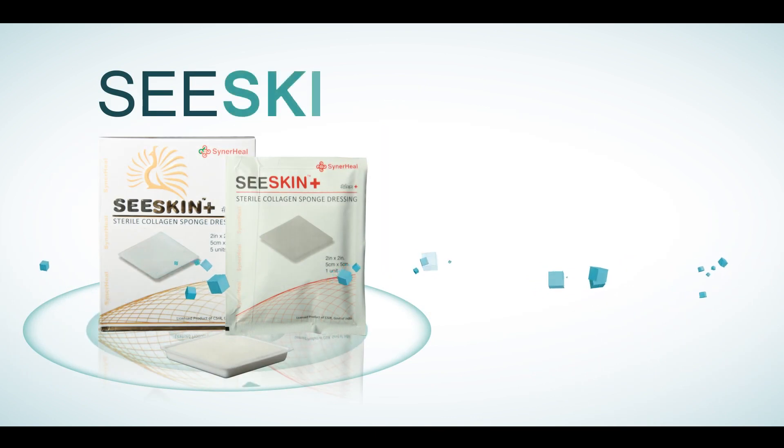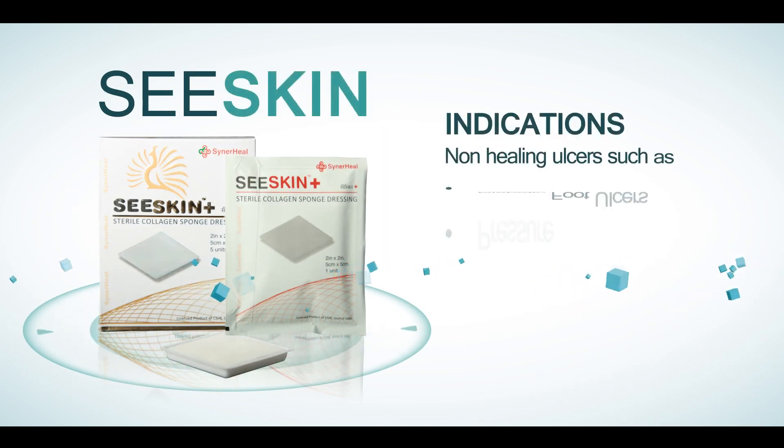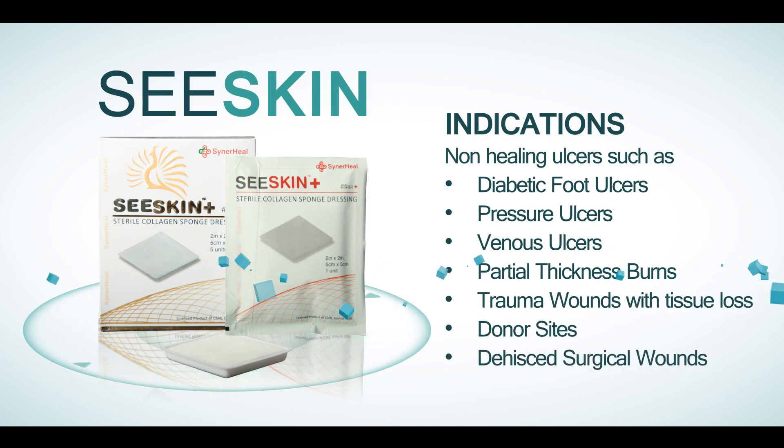C-Skin acts as a primary dressing for diabetic foot ulcers, venous ulcers, pressure sores, trauma, and post-surgical wounds.